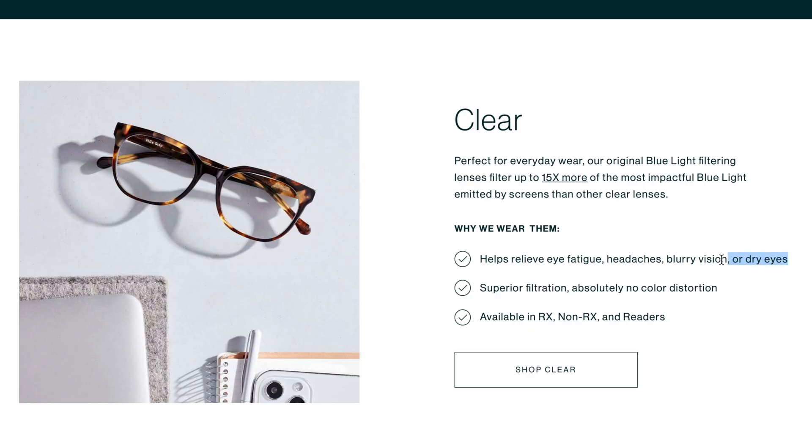You've probably seen ads all over the internet claiming that blue light blocking glasses can be protective for your eyes. Is this cap or fact? The answer — it's cap.